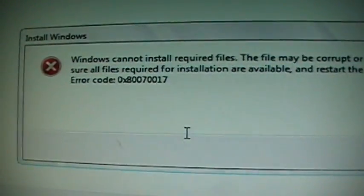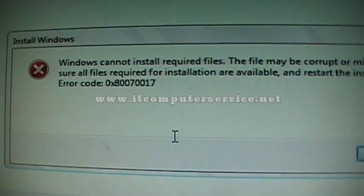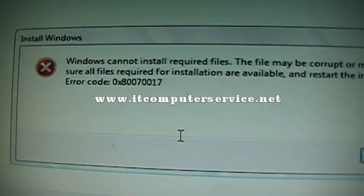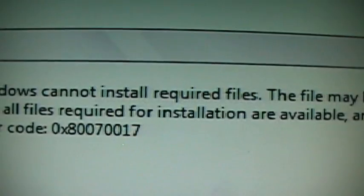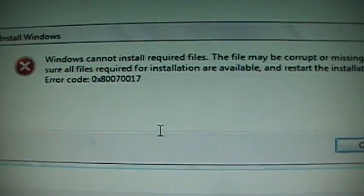Here's the error code. In these cases, just insert your Windows 7 Professional disc and it'll go right through — it'll install fine with no problems. You won't get the cancellation or the 'Windows cannot install required files' error.